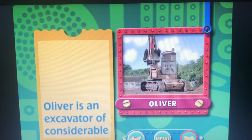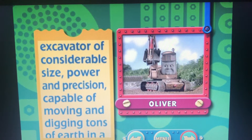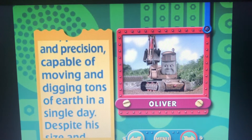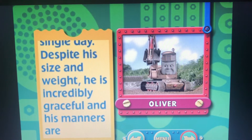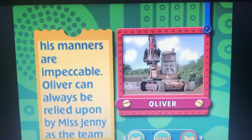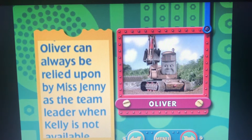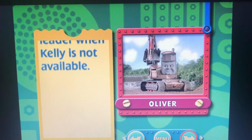Oliver is an excavator of considerable size, power and precision, capable of moving and digging tons of earth in a single day. Despite his size and weight, he is incredibly graceful, and his manners are impeccable. Oliver can always be relied upon by Miss Jenny as the team leader when Kelly is not available.